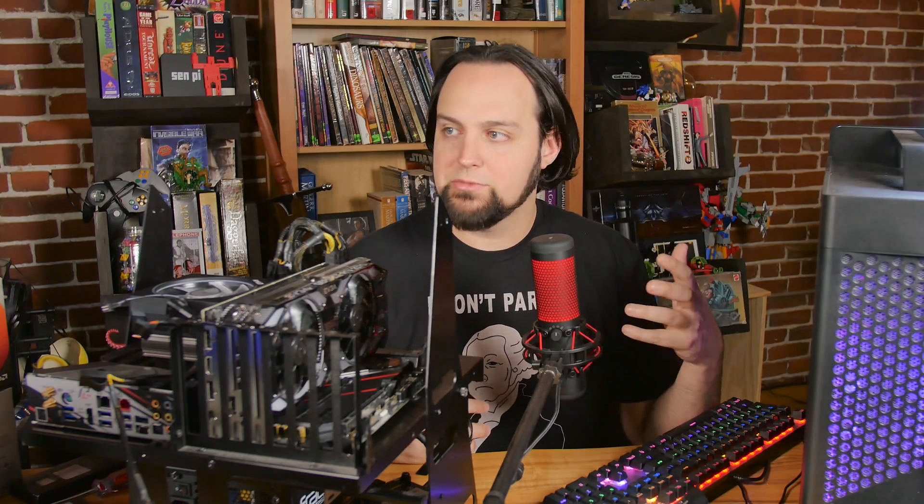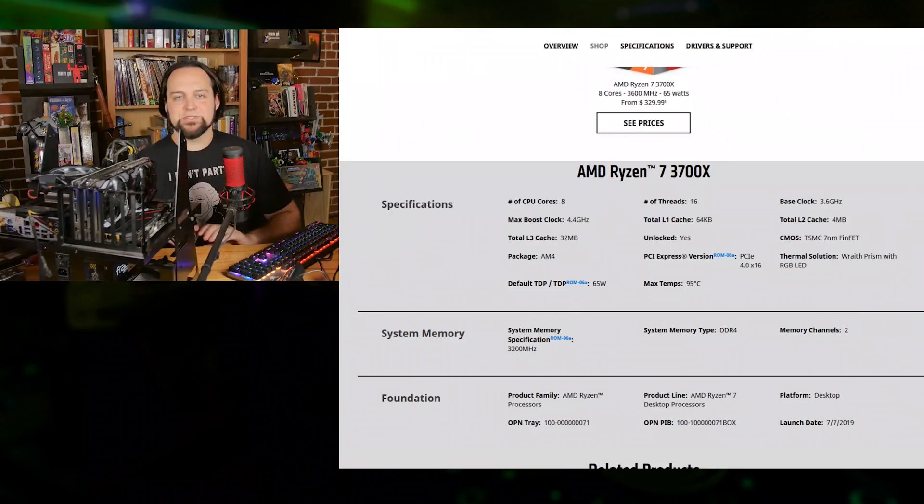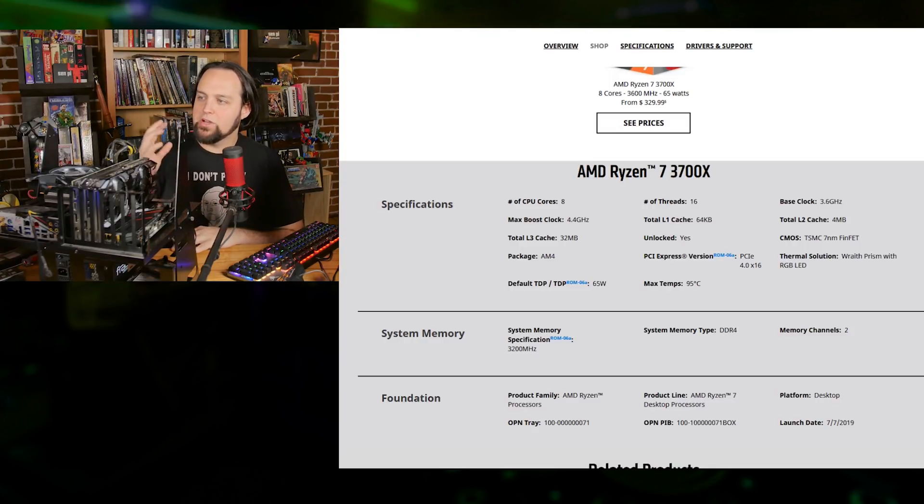Last but not least, the one that I got for my own system — just because I wanted a couple more cores. The Ryzen 7 3700X: same boost clock as the 3600X at 4.4 gigahertz, eight cores and 16 threads. Also seven nanometer manufacturing process. And those two come with the Wraith cooler.